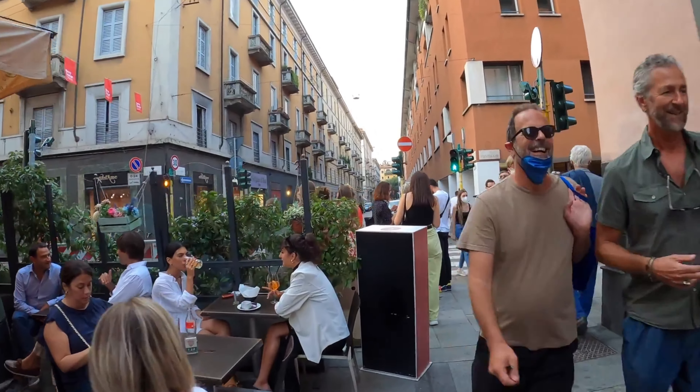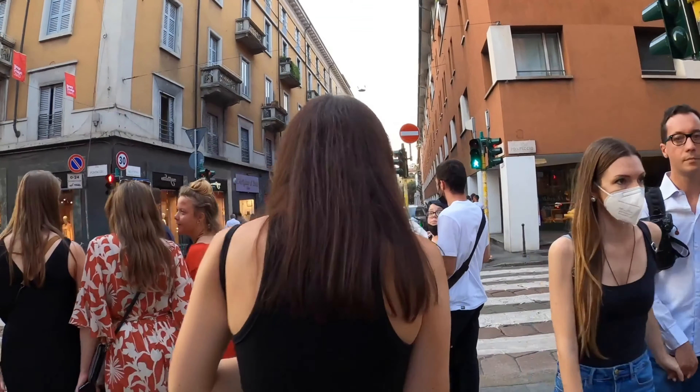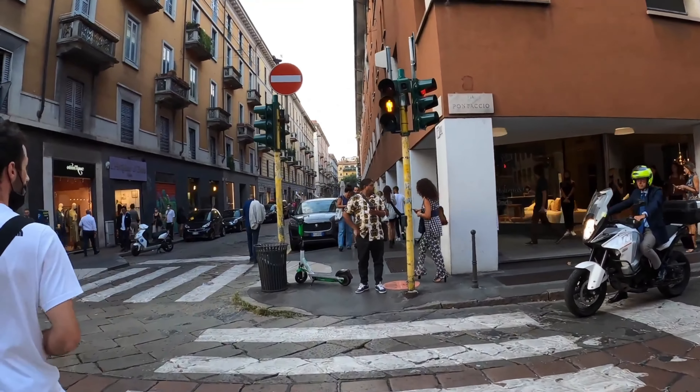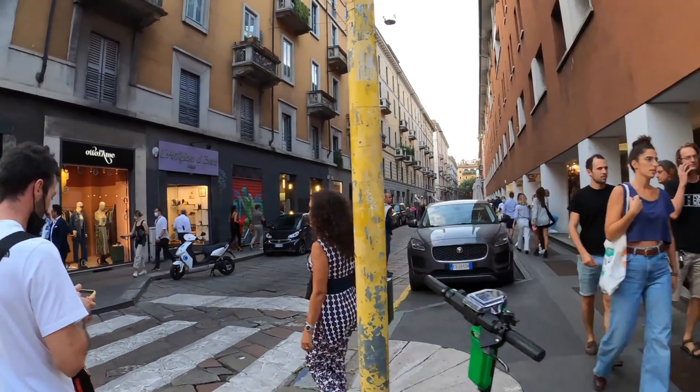Our next stop is the Brera District, a trendy and artistic area that is full of galleries, shops, and cafes. You can explore the many boutiques, taste the local cuisine, and admire the beautiful architecture and street art.